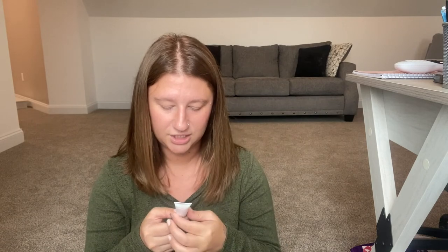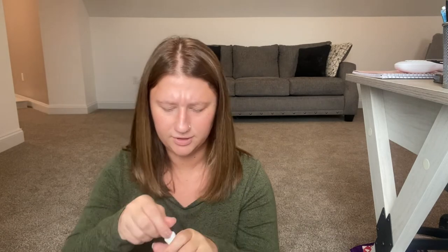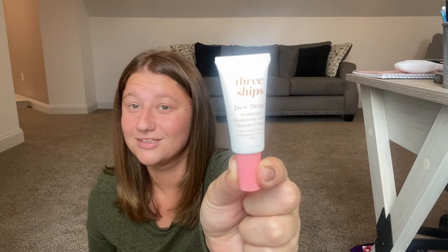The next item is Three Ships Dew Drops serum. It doesn't really look like a serum at first, but it is — a little baby serum. It says to apply two to five drops to clean skin morning and night. This has an $11.67 valuation, which is travel size, so that's actually quite expensive for a very little travel size. I love serums, so I'm super excited this is in here.